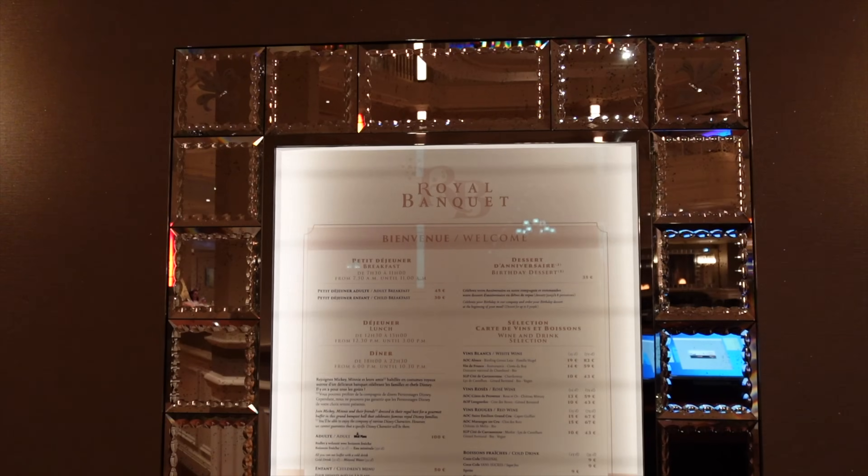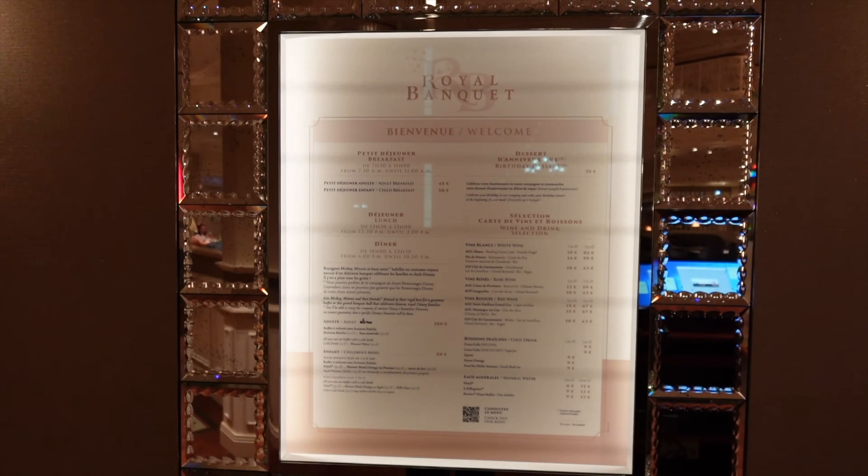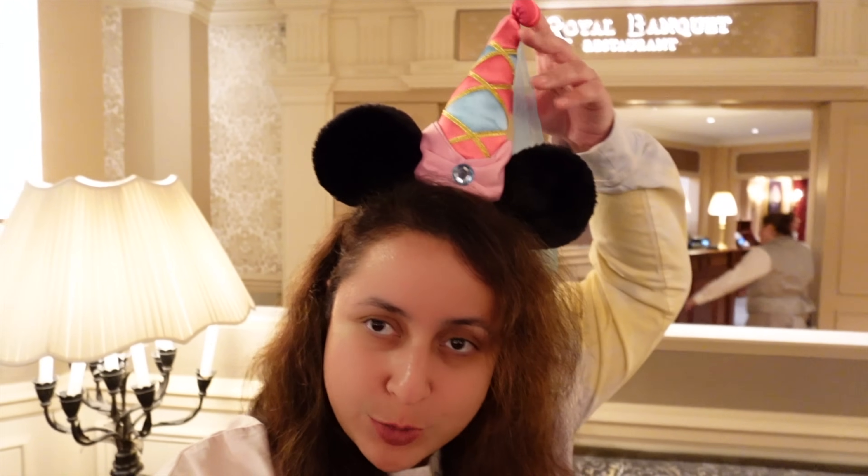Tonight we're going to be at the Royal Banquet. It's a character buffet — you get to meet Mickey, Minnie, sometimes Donald, sometimes Goofy, sometimes Pluto in their royal outfits, which is why I'm wearing a little princess hat with my ears. 100 euros is a lot, and character buffets generally cost more than regular buffets, but it's still very expensive. Let's go inside and see what it's like.